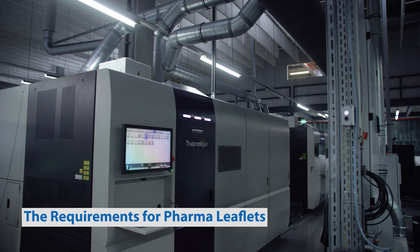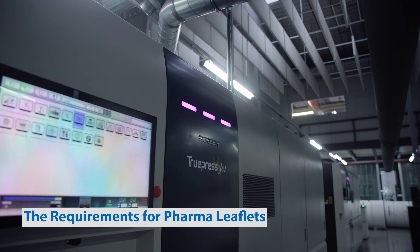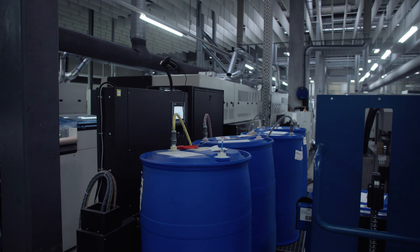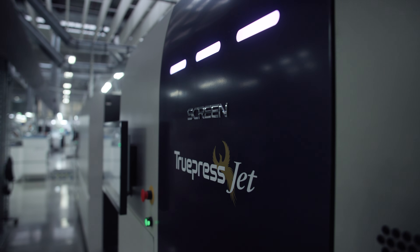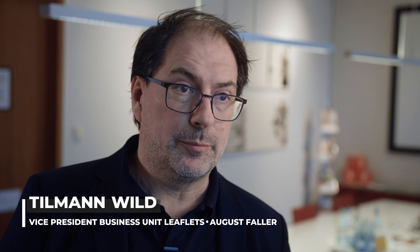The most important thing is to fulfill customer needs — to be in sync with them and to have the right development for fulfilling that. Especially to reduce time to market, and to fulfill the right quality — not something fancy where colors are important. We have to fulfill the real needs of customers from the pharmaceutical industry. That's a difference in quality: it's more precise, repeating all the details which are on the leaflet.